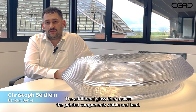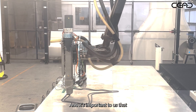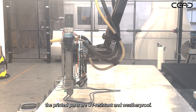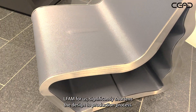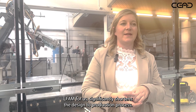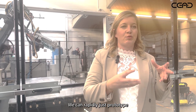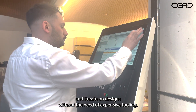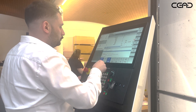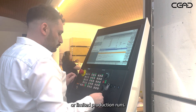The additional glass fiber makes the printed components stable and hard, and it's important to us that the printed parts are UV resistant and weatherproof. LFAM for us significantly shortens the design-to-production process, so we can rapidly prototype and iterate on designs without the need for expensive tooling. This also reduces lead times for custom or limited production runs.